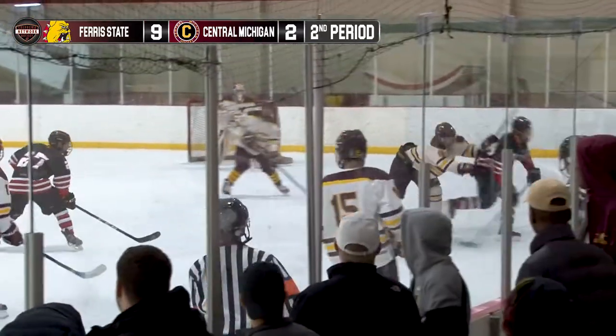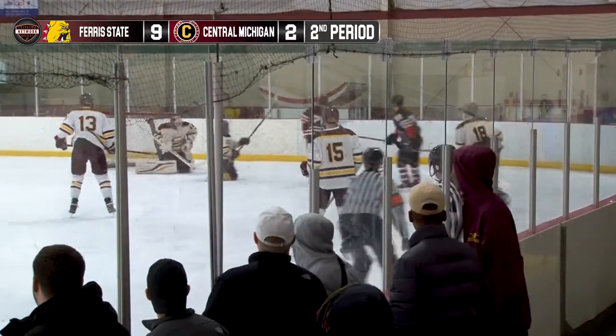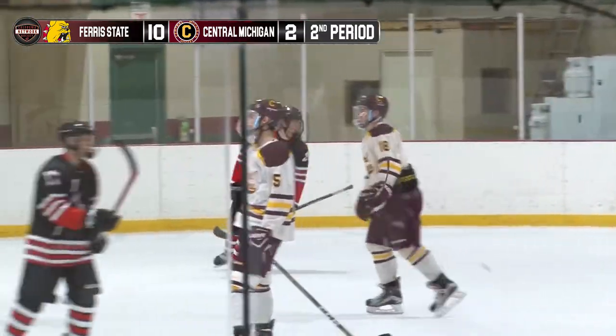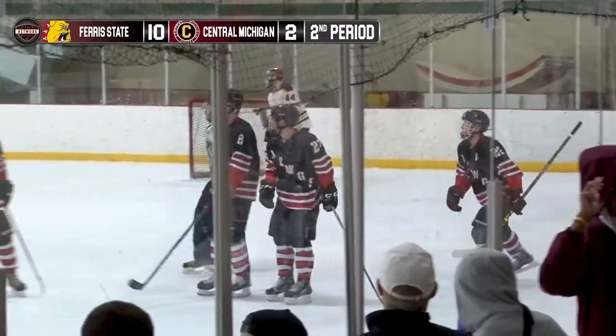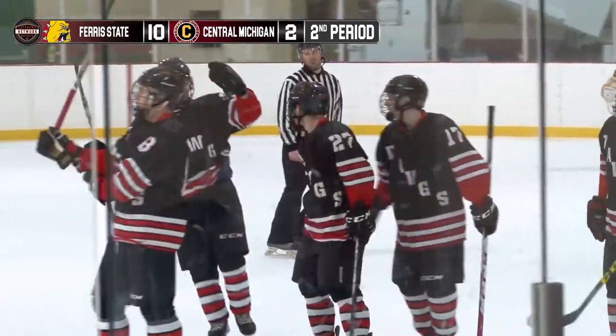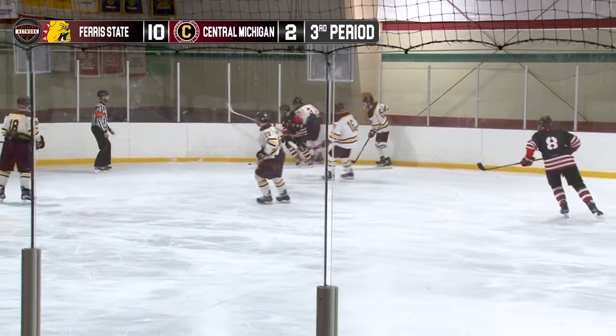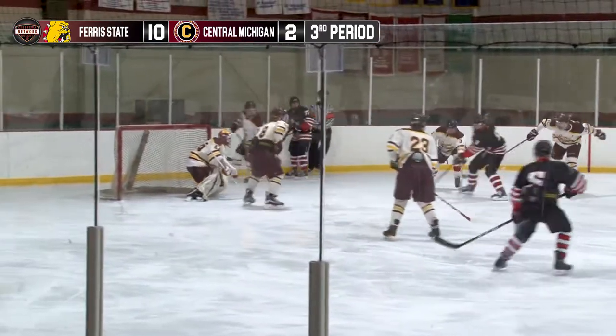CMU trying not to turn the puck over in their own zone — they do. Ethan Pites able to get it, shot and they score. That's a bad giveaway. Pites with a lot of pressure caused that turnover inside the line. Four and a half minutes played in the third period, a 10-2 Ferris State lead.